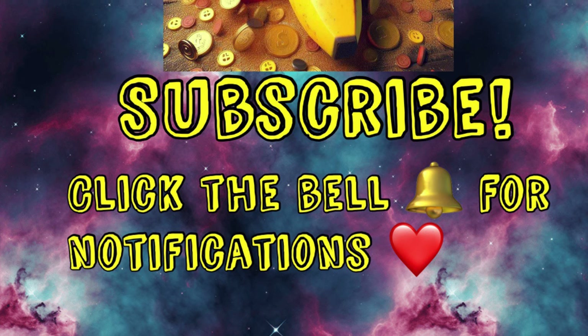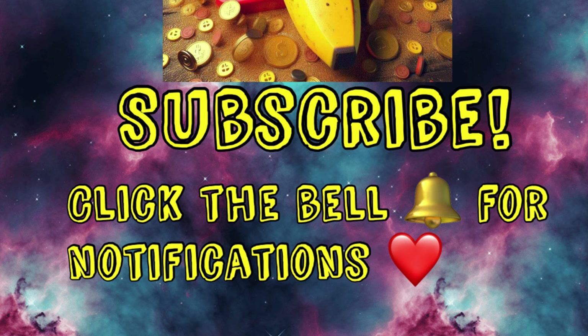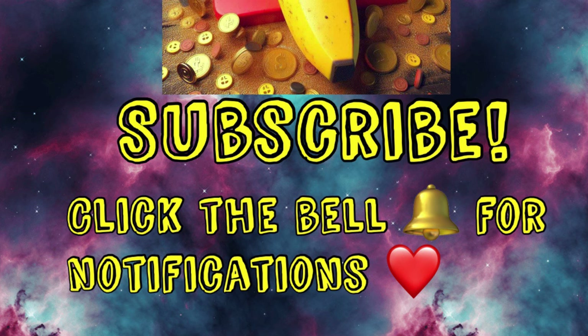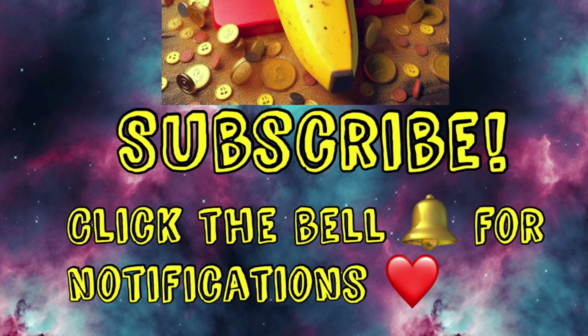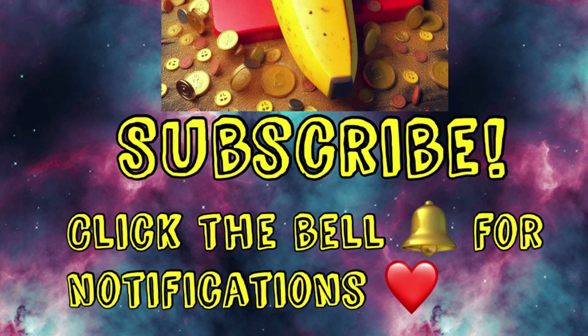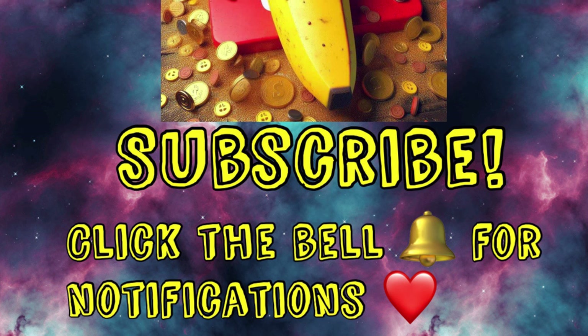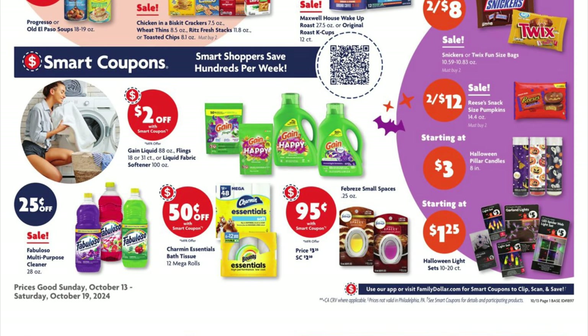If you guys wouldn't mind, would you give me a thumbs up on this video? I worked pretty hard on it, but if you dislike it, you can give it a thumbs down as well. Either way, it will help my channel and I truly appreciate it. Also, make sure you're subscribed — if you're not, go ahead and subscribe. If you hate me later, you can always unsubscribe. The rest of this ad doesn't have any sales; it's just telling us what coupons we're getting, and we're gonna go over those at the end. So let's skip forward.